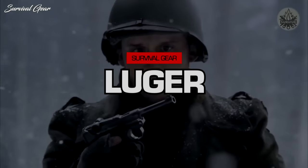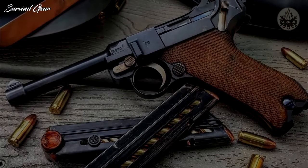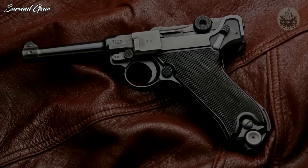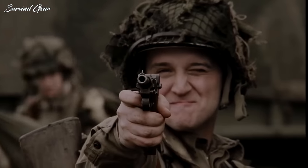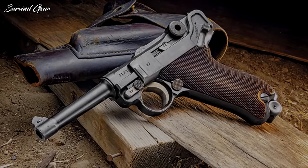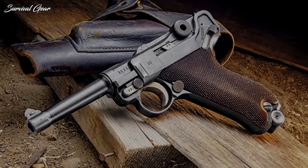Luger P08 9mm Pistol. George Luger designed one of the world's most iconic pistols — one of the first modern, mass-produced, semi-automatic, detachable-box, magazine-fed handguns. It was the first gun chambered in what is now the world's most popular centerfire handgun cartridge, the 9x19, also called the 9mm Luger. The Luger P08 was first produced in 1900 and was quickly adopted by German forces. Its first combat experience came in World War I as a common sidearm.